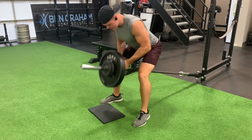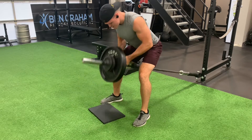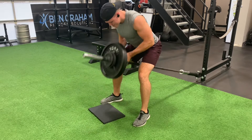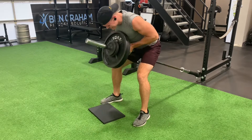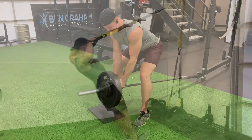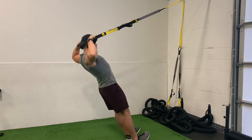Then we moved on to some t-bar rows. Performed five sets from 15 to 20 reps at 105 pounds, and these are an absolute grind. I did adjust my form after the first set, lowering my torso so it's more parallel to the ground so I got more activation in my lats.